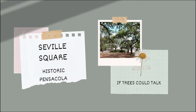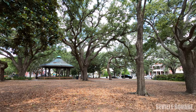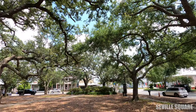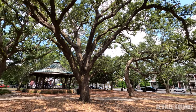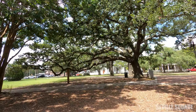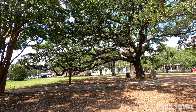Next up is Seville Square, downtown Pensacola. This natural wonder of craggly oak trees in the middle of the historic district used to be a public square back in 1814. There's a rainbow and limb braces that hold up these huge trees. They also hold a yearly jazz festival and seafood festivals here — I like to call it Jazz Park. If these trees could talk, what a story this would be.